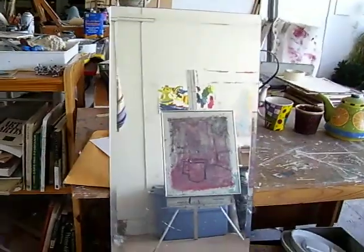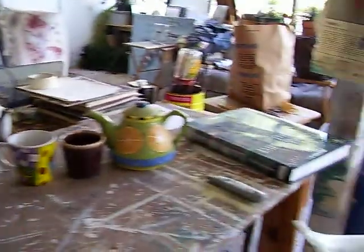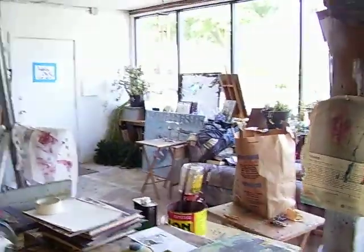The mirror — you see that painting there in the mirror? You can't really see the painting in the mirror, so I'll show you some more of the studio first.